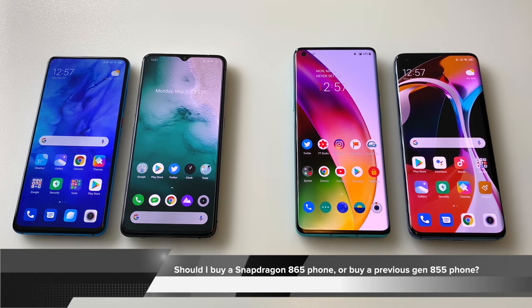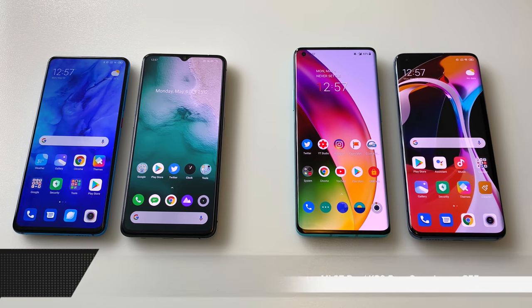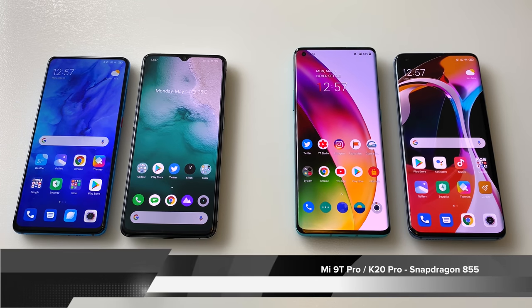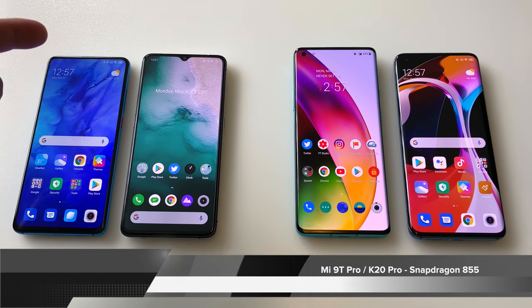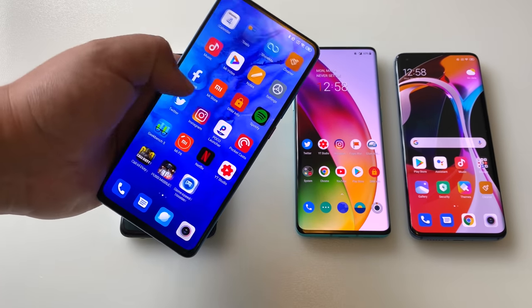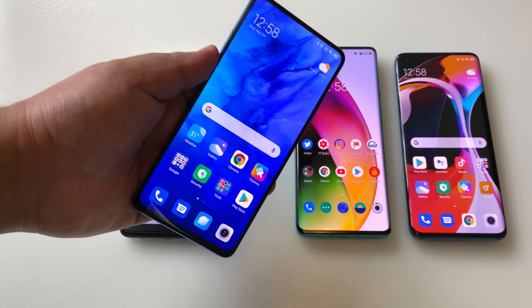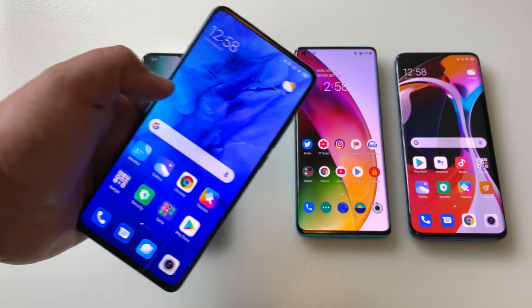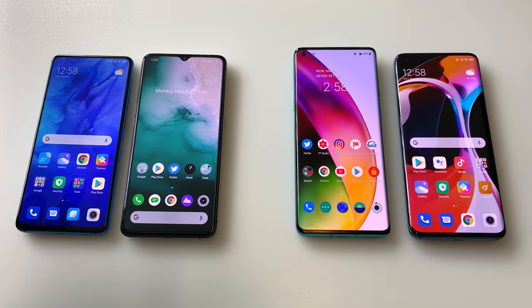We have four phones here that fill that requirement. First, the Mi 9T Pro, also known as the K20 Pro, released in June or July of last year. This phone is still to this day an amazing performer — I'm having no issues every time I pick it up, one of the speedier phones I use. Yes, it's 60Hz refresh rate, and until the release of the K30 Pro it is still one of my easy affordable flagship picks.